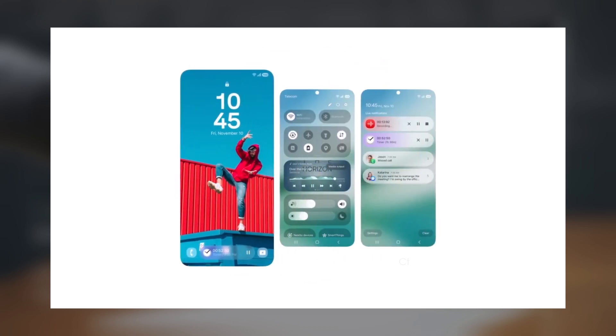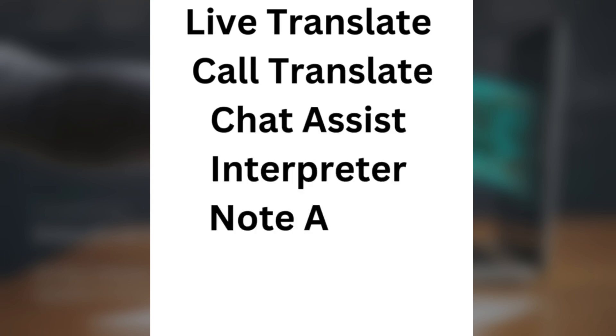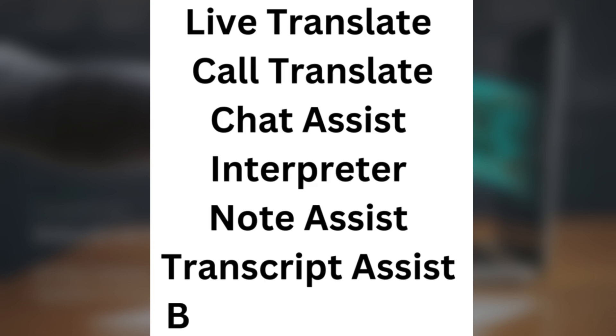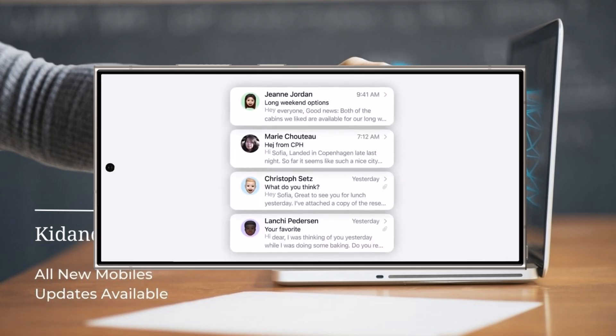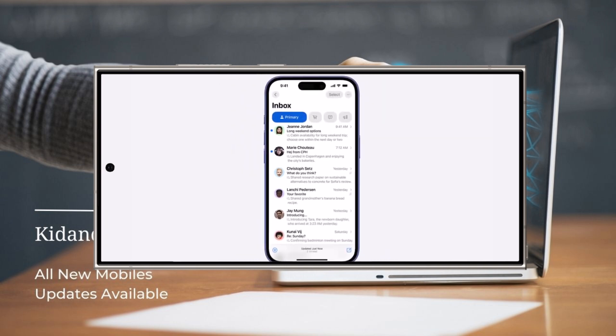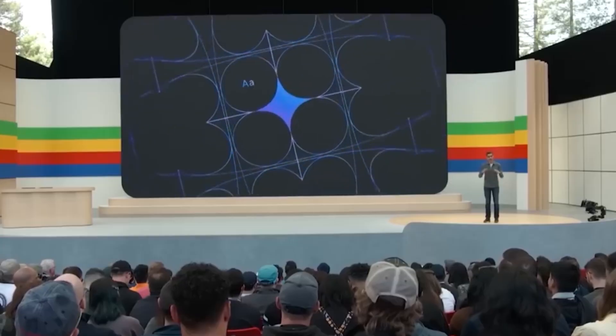Currently, the list of Galaxy AI tools that use language recognition includes Live Translate, Call Translate, Chat Assist, Interpreter, Note Assist, Transcript Assist, and Browsing Assist. That said, Samsung hasn't confirmed anything regarding AI-based notification summaries yet, so it's worth waiting to see how this unfolds. Let me know your thoughts in the comments section.